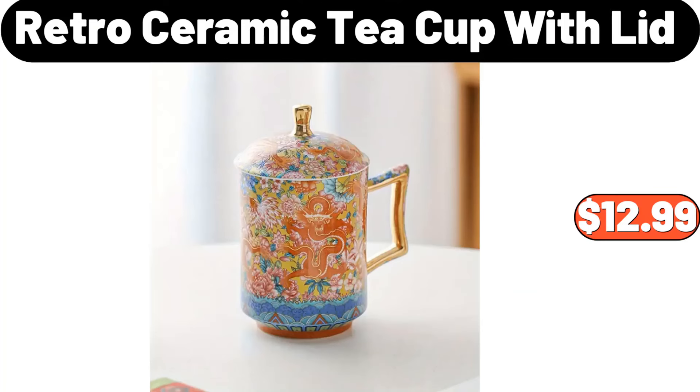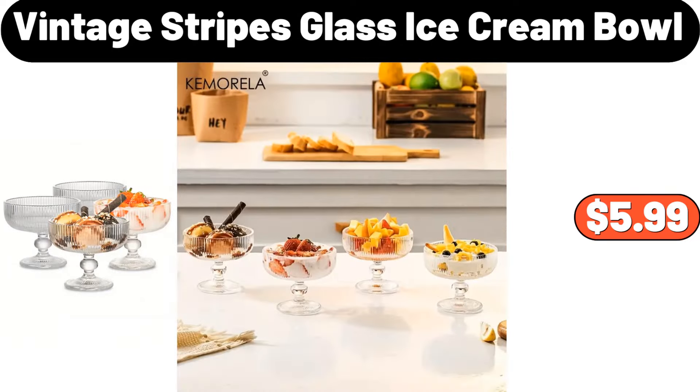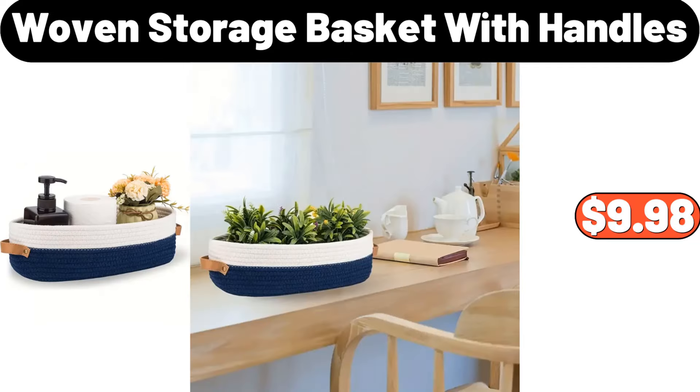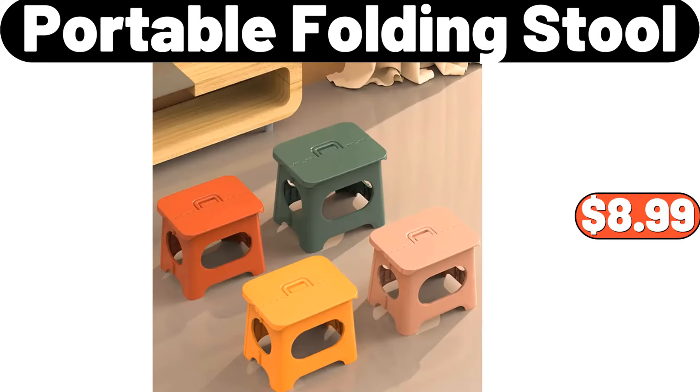Retro Ceramic Teacup with Lid, $12.99. Salt and Pepper Jar, $12.99. Vintage Stripes Glass Ice Cream Bowl, $5.99. Double Door Storage Box, $19.99. Tissue Box, $9.95. Woven Storage Basket with Handles, $9.98. Stainless Steel Coffee Spoon, $1.99. Portable Folding Stool, $8.99.